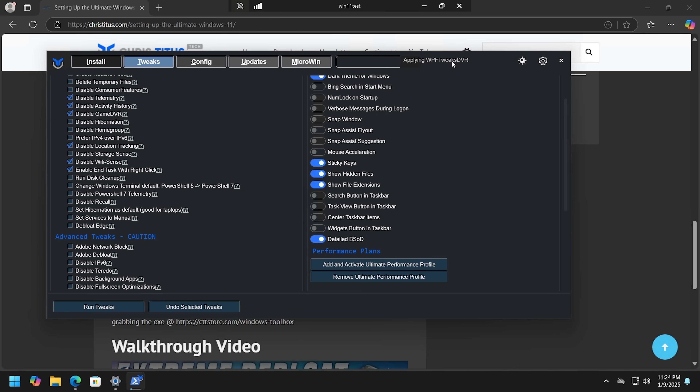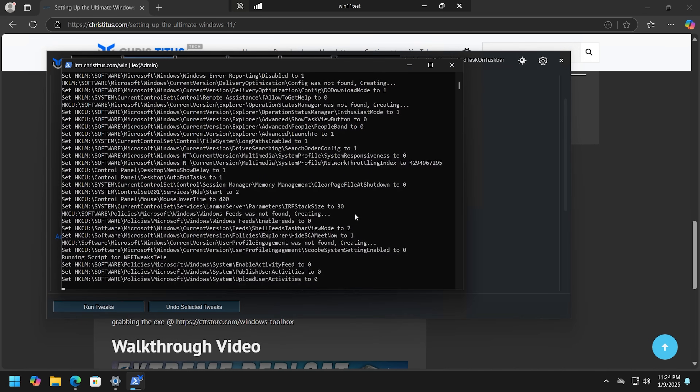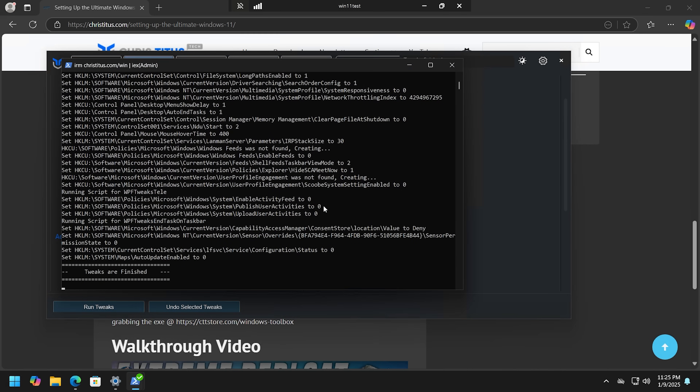Then run the tweaks — it tells you what it's doing up top. That's a good starting point that takes care of a lot of my issues with Windows 11, so thank you Chris Titus for making that. There's so much in there it's almost overwhelming — I kind of want to make my own version with just a few of those options and some Chocolatey integration.